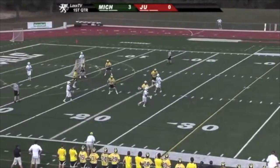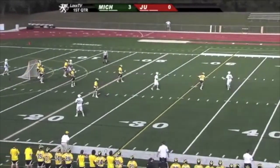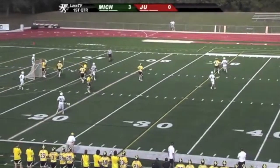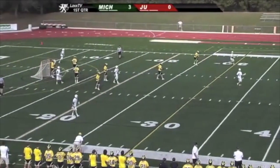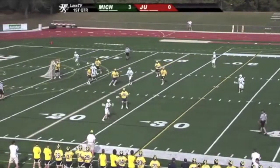Today we're going to take a look at the Jacksonville Dolphins execute what I like to call an umbrella dodge, or an umbrella set, which is based out of a 1-4-1 offense. The first thing you should notice is one man behind, two men in the middle, then three men up top.